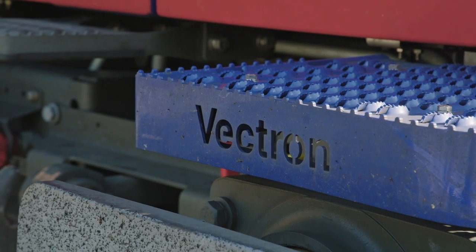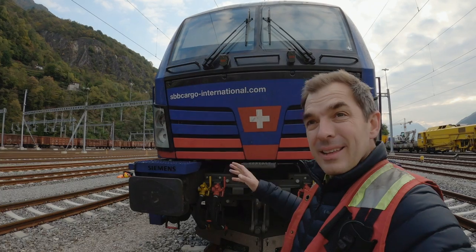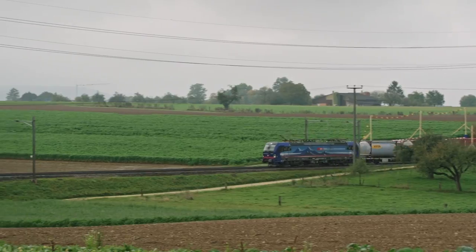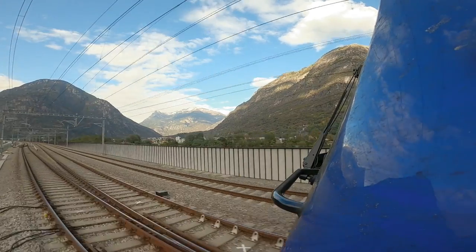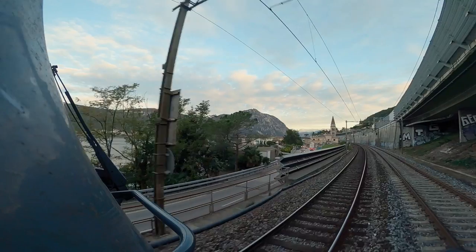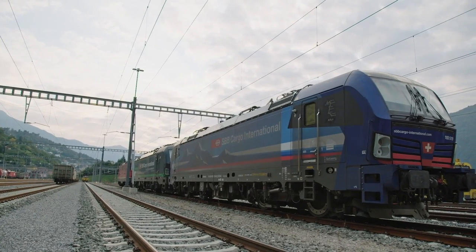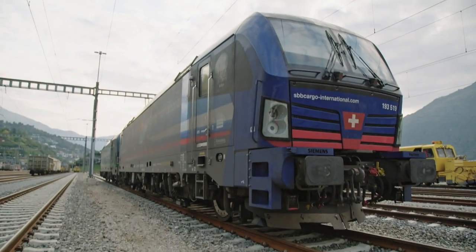The Vectron locomotive has different electrical systems on board that allow it to travel across multiple countries through Europe. Since each country has its own electrical system, locomotives have to change systems when they cross borders. But the Vectron is versatile — it's equipped with four different power systems and a number of different safety systems, so we can switch from country to country. It's quite a complex loco.